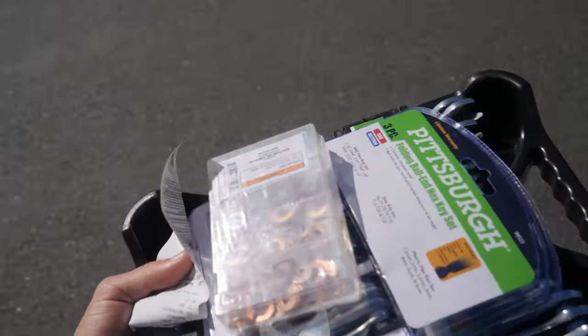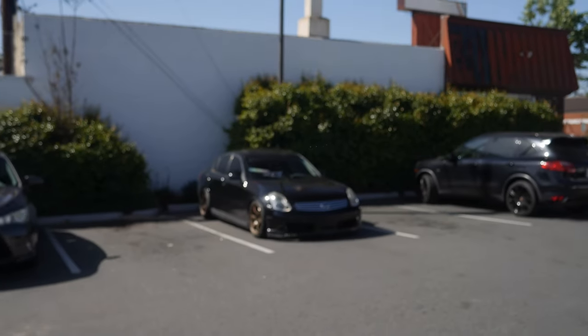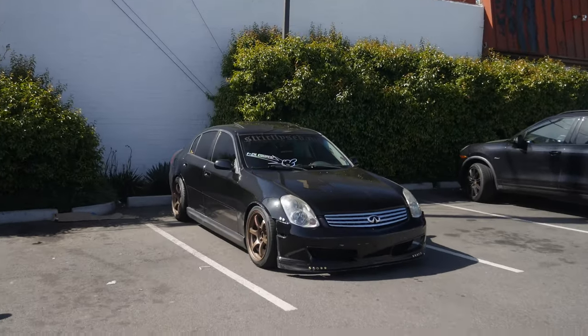Looking at $40.76 for the hardware. Package secured — we got our washers, we got Allen keys, and we got some open-end wrenches. Now it's time to head home and put some new seats in this thing.